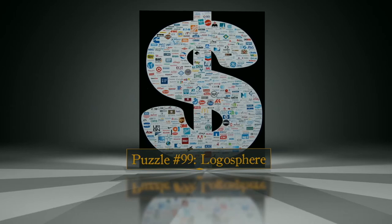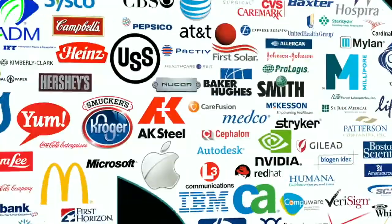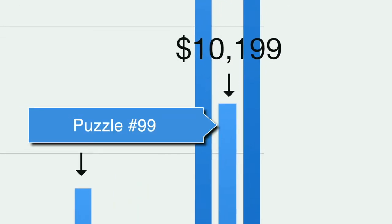Puzzle number 99 was aimed at Wall Street. I decided to make a puzzle in the shape of a dollar sign, and within that puzzle would be the logos of all 500 Fortune 500 companies, plus my own logo. I thought this puzzle should go for maybe $10,000 to $20,000, and I would have been disappointed with anything less than $10,000. It actually ended up just clearing $10,000. My understanding is that a person who does high-speed computer trading won it, and it's in an office somewhere.